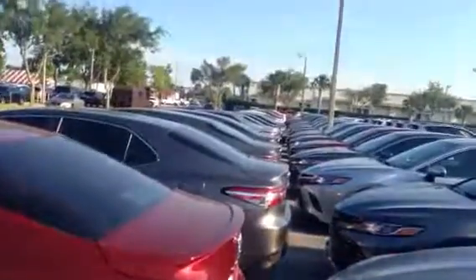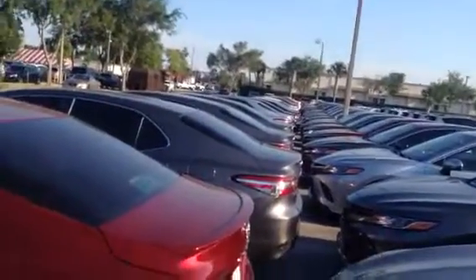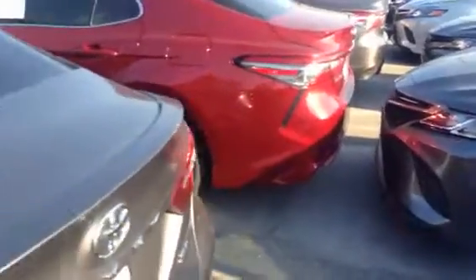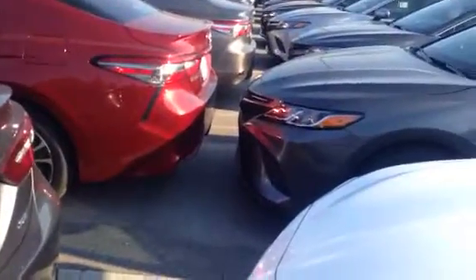Before I share the car, I just want to show you this line — as far as you can see, those are Camrys, and more over there, and more over here. As I was saying, I probably have more SE models in stock than other dealerships have in their entire lineup of Camrys — so we've got it.